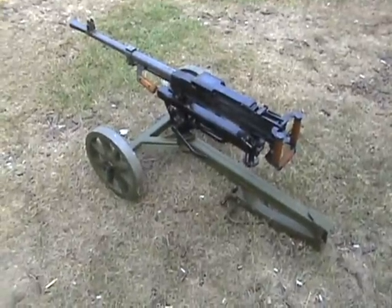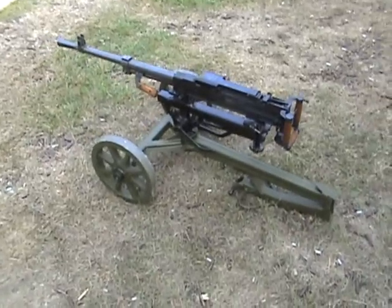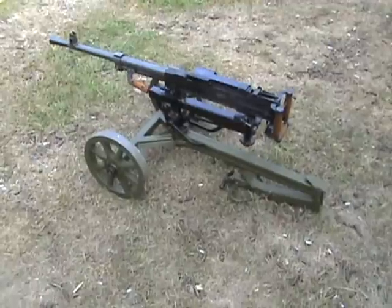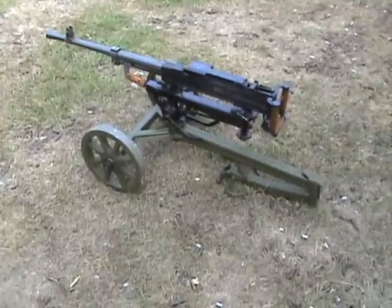As you can tell from the Sokolov-type mount, it looks a lot like the Russian Maxim 1910 Sokolov mount, but the two were not interchangeable. This one was made exclusively for the SG-43.